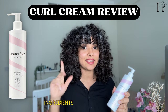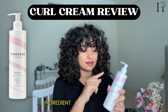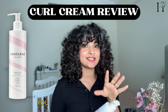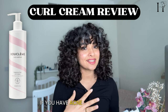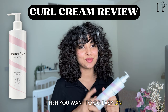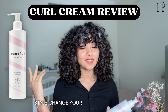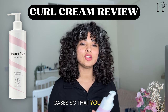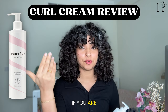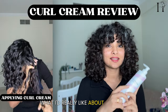This curl cream by Booklemme is protein-free. However, it does have coconut oil listed as about the third ingredient, and I have to specify that because if you are sensitive to coconut oil or if you have acne-prone skin like me, you want to go easy on products with coconut oil. Make sure you wash your face after styling, and change your bonnets and pillowcases so you're not affected by hair products with coconut oil.